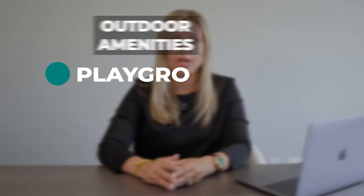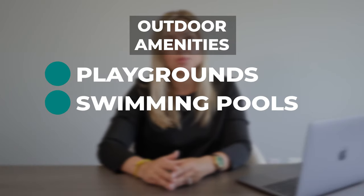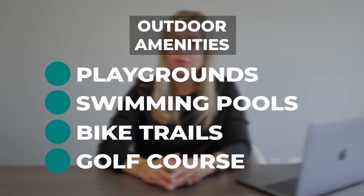For families with children, there are two schools on base. There are many outdoor amenities such as playgrounds, swimming pools, bike trails, a golf course, and more.